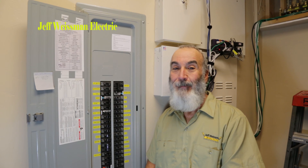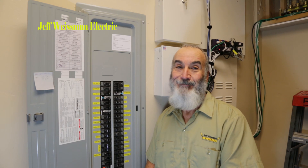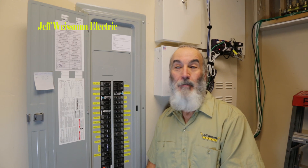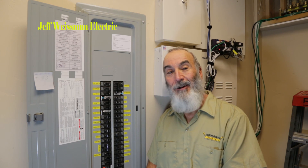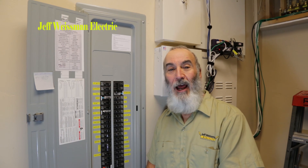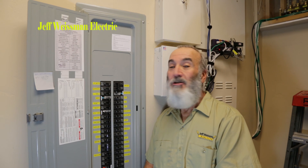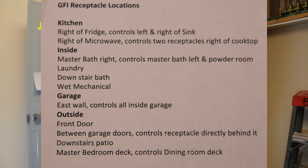Probably not. I didn't. Do you know how many GFI receptacles you have in your house? I didn't really either and I figured it all out. Took me 30 minutes to trace them out, locate them, figure out what they also protect, and transfer all my notes onto a Microsoft Word document, print it out onto a label type material — and now I've got this located in my breaker box.